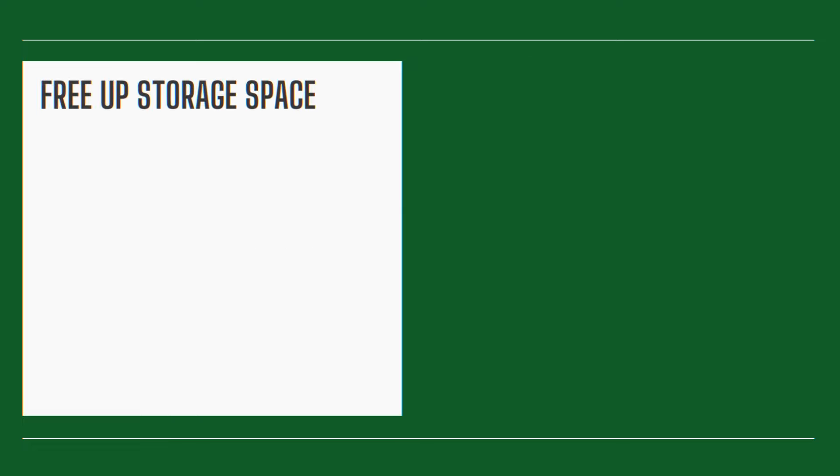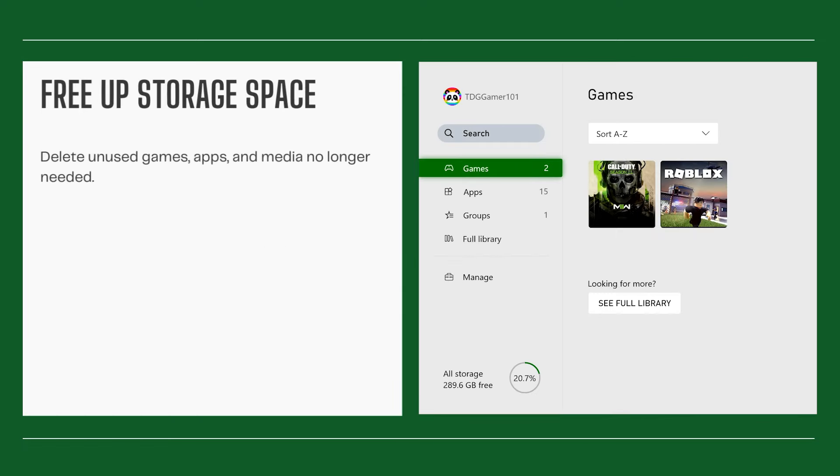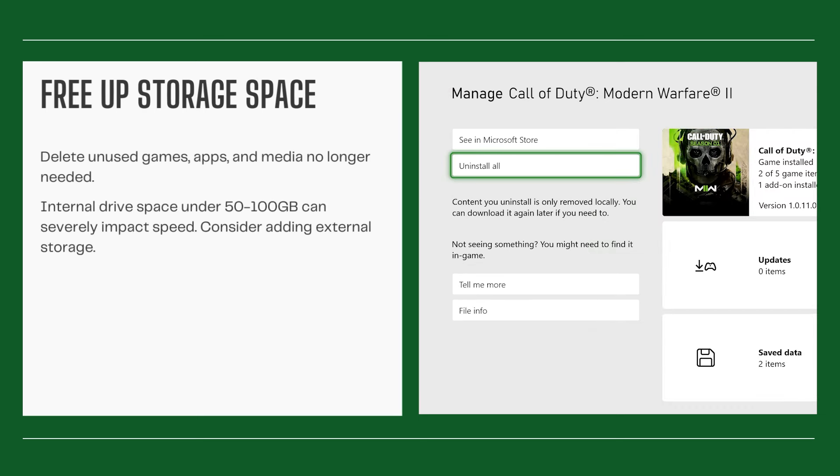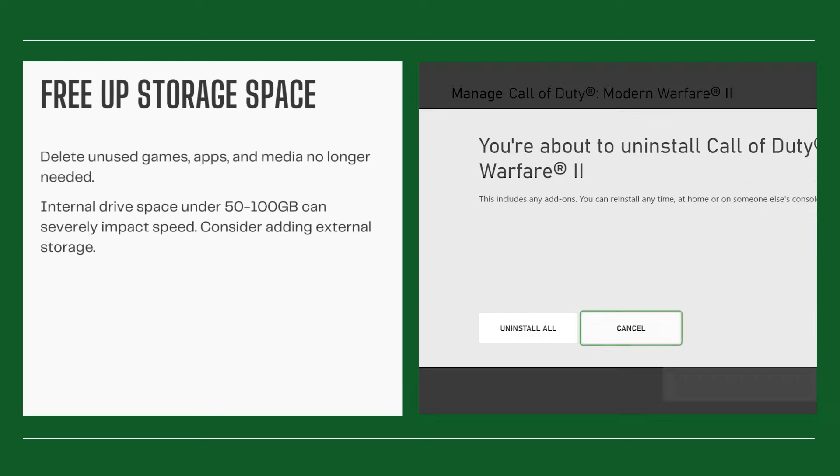Free up storage space. Delete unused games, apps, and media no longer needed. Internal drive space under 50-100 GB can severely impact speed. Consider adding external storage.